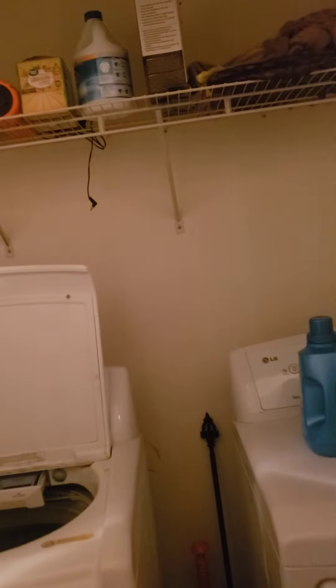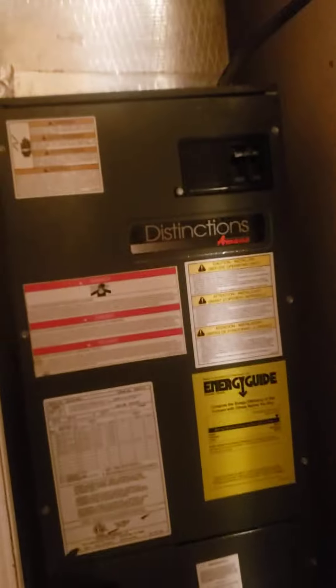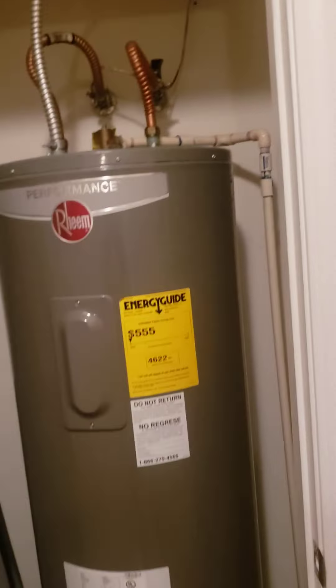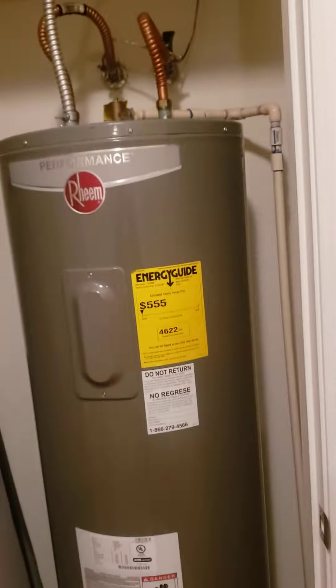Here is your washer and dryer closet, fairly close to the bedrooms with a good amount of storage. The thermostat appears to be functioning, and there's also a water heater closet here.